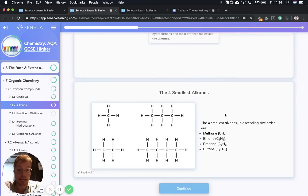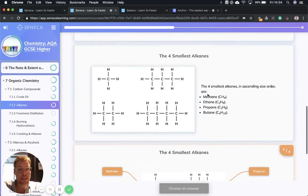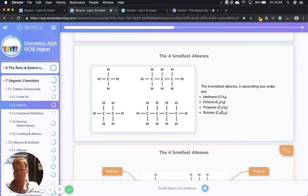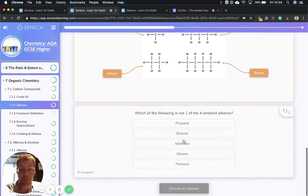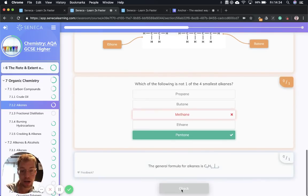We need to know the four smallest alkanes: methane CH4, ethane C2H6, propane C3H8, and butane C4H10. I would learn these four smallest ones because they're the ones that could come up in your exams. So it's M-E-P-B: methane, ethane, propane, and butane are the smallest alkanes.